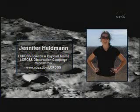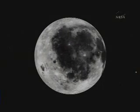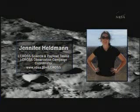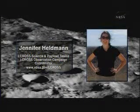Impacts of this amount of energy happen on the moon several times every month, so we won't be doing much damage. We'll create a new crater, but not a very big one — on the order of a third of a football field wide and about 16 feet deep, which is not large on the scale of lunar craters. If you have a moderate-sized amateur telescope, around 10 to 12 inches, you should be able to see some of the impact.